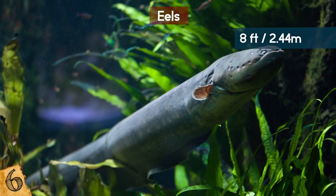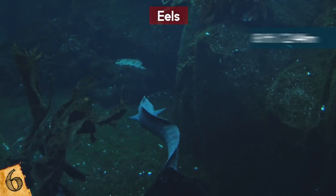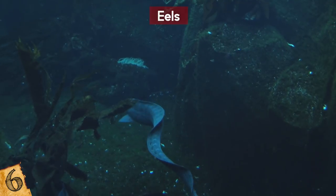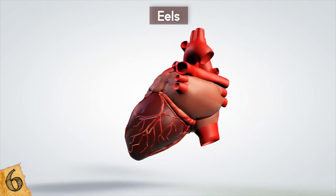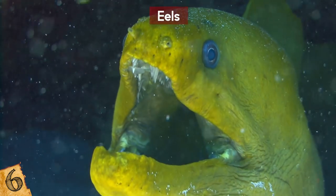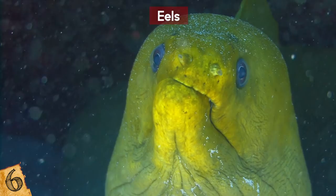Plus they can grow up to 8 feet long! Eels can be very hostile and have been known to attack humans at times. 600 volts to a human can do some serious damage, not the least of which is stopping your heart flat. So if you see an eel, swim the other way, just in case.